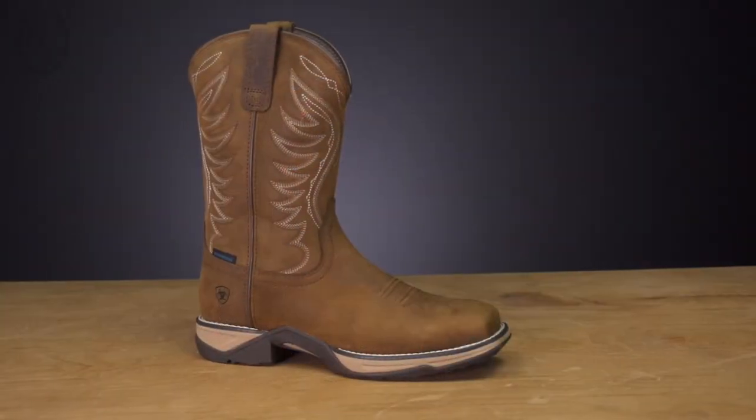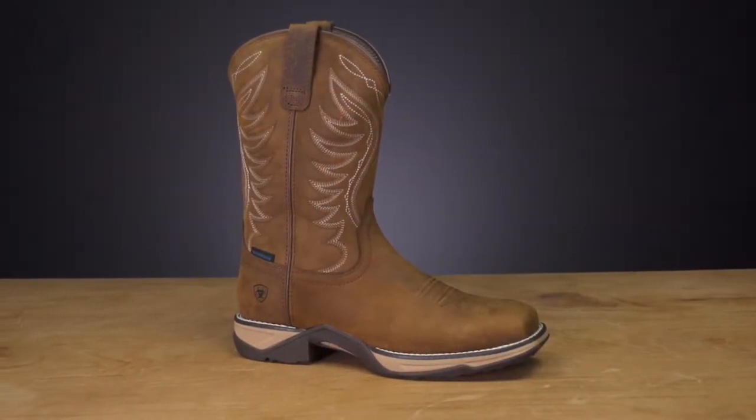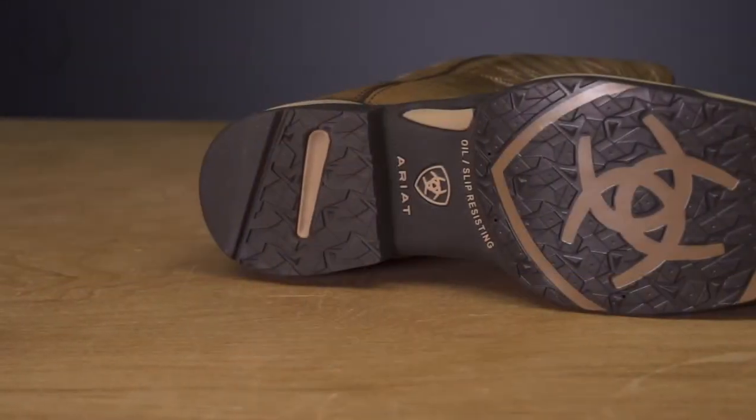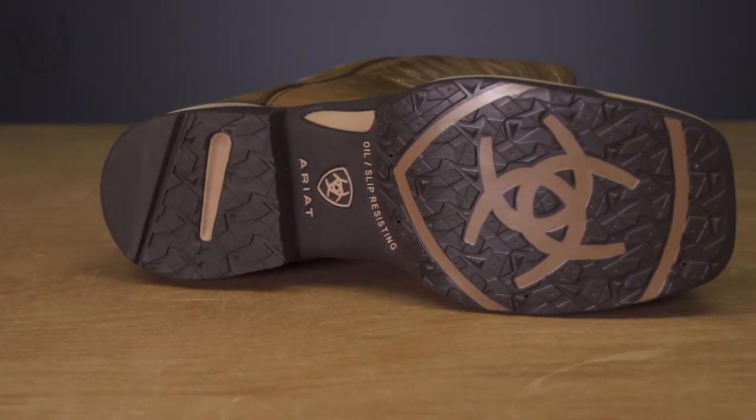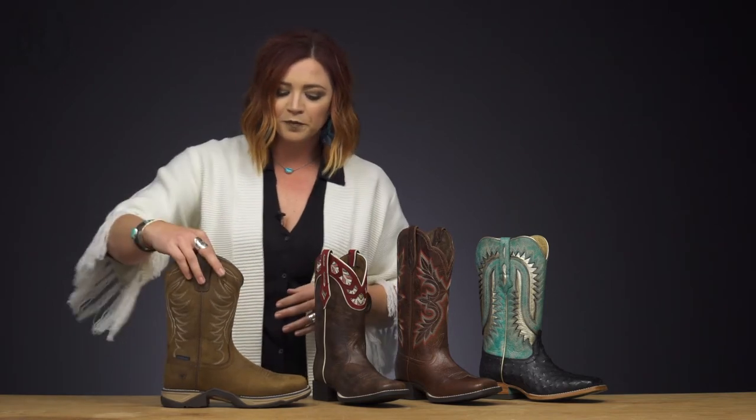Changing gears a little bit more towards something utility, this is actually going to be a waterproof boot and this is called our Anthem H2O. We're really excited about this. It features some area detailing on the outsole with the Duratread outsole, EVA midsole, and waterproof materials. This will have our waterproof pro bootie inside this boot as well. All of these boots will be available on ridingwarehouse.com starting this fall.